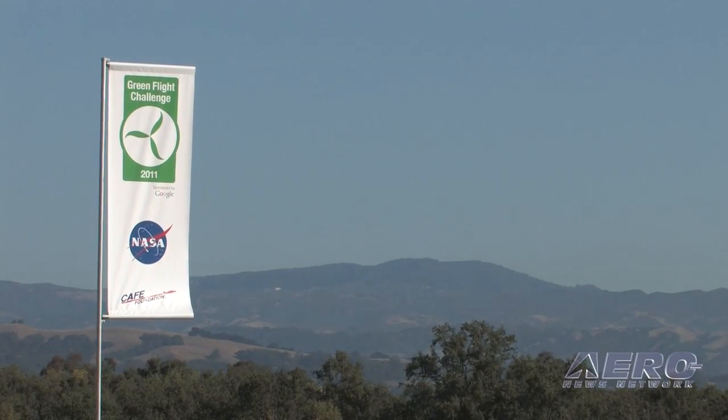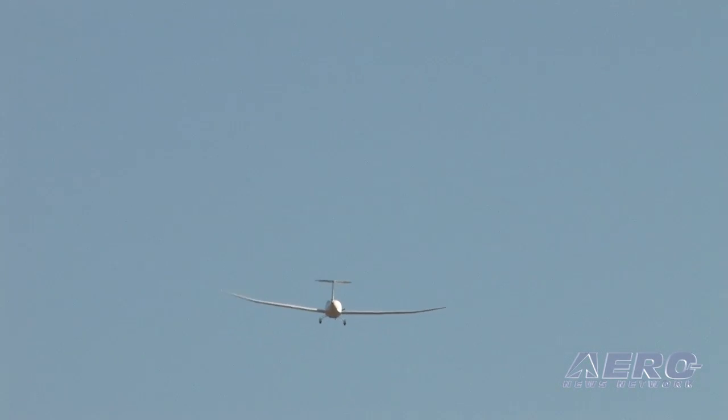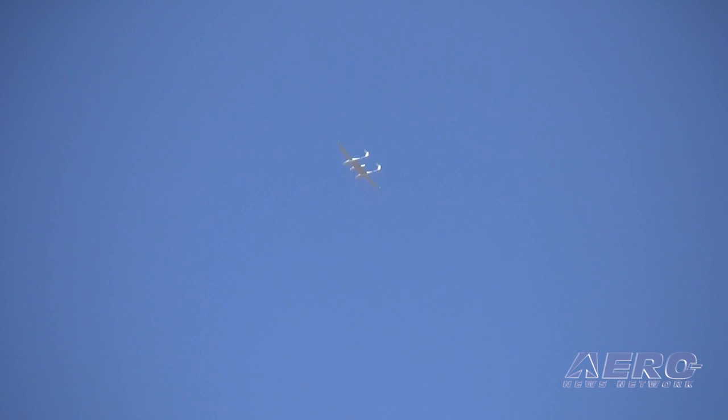NASA is involved in the Green Flight Challenge because we sponsored the prize. The total prize is $1.65 million, coming from the NASA Centennial Challenge office. NASA has a whole bunch of different centennial prizes, and specifically this one is to support frontiers in aviation technologies. NASA is really interested in discovering new technologies that U.S. aerospace can utilize to create new markets and improve societal capabilities — this one is specifically trying to scope out a new frontier for aviation propulsion.